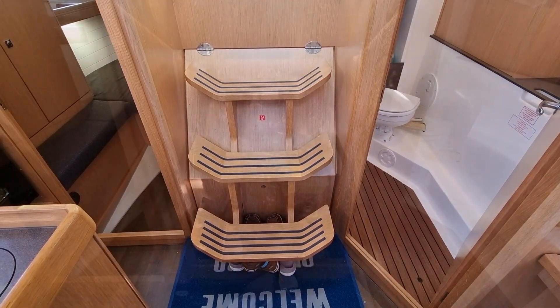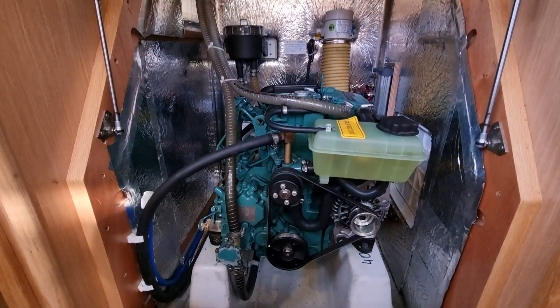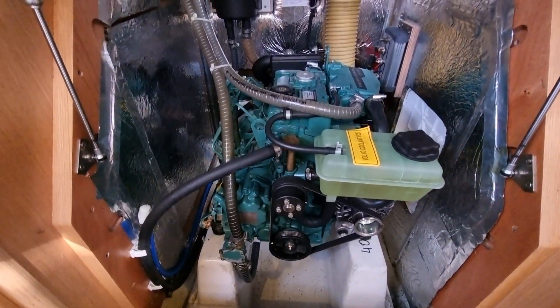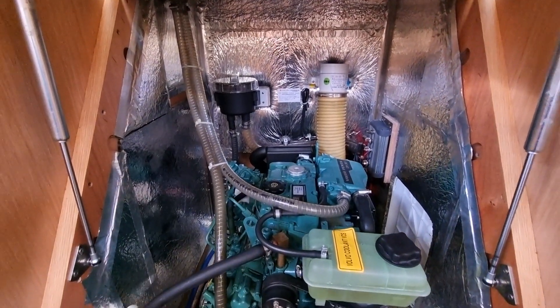The excellent companionway steps provide safe access into the cabin and lift, assisted by two hydraulic rams, to provide access to a particularly user-friendly compartment. Access to the Volvo D130 engine — an upgrade from the standard 18hp engine — is further enhanced by side panels from the aft cabin and the heads compartment.